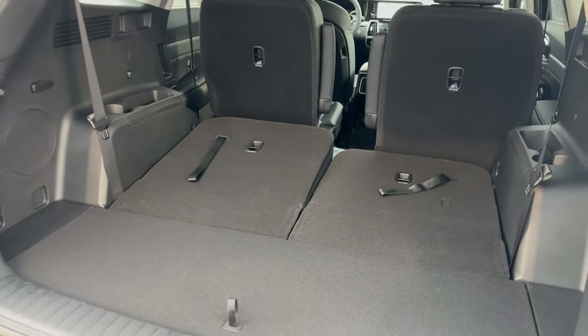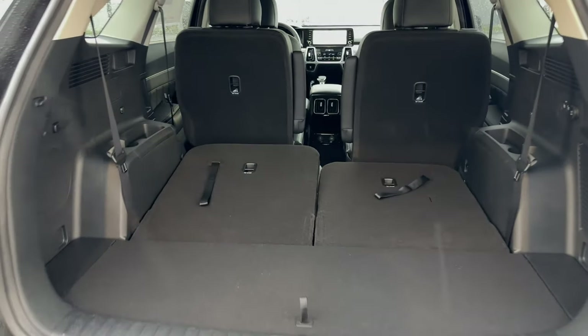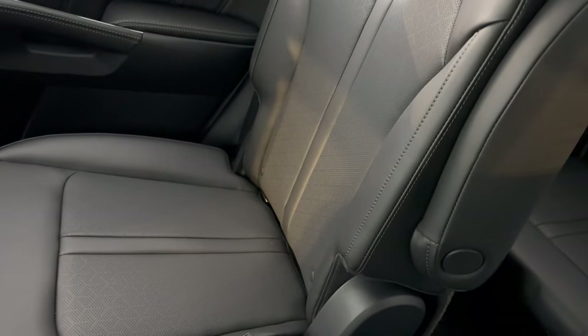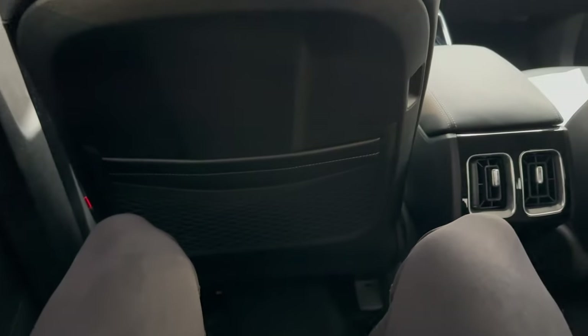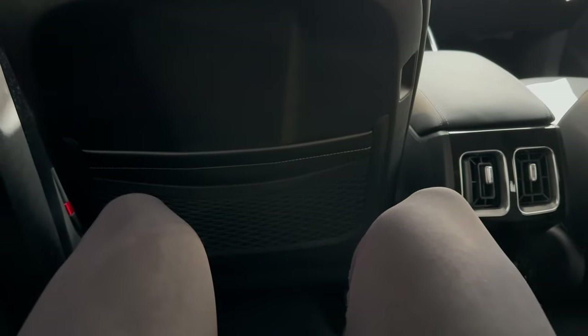Kia is an industry leader in cargo space, specifically with the Sorento. Now I'm inside the vehicle in the second row. Really nice black leather seating. I am 6 feet, 215 pounds, and I have plenty of leg room back here in the second row. The seats do adjust and recline as well, so plenty of space even for bigger people.